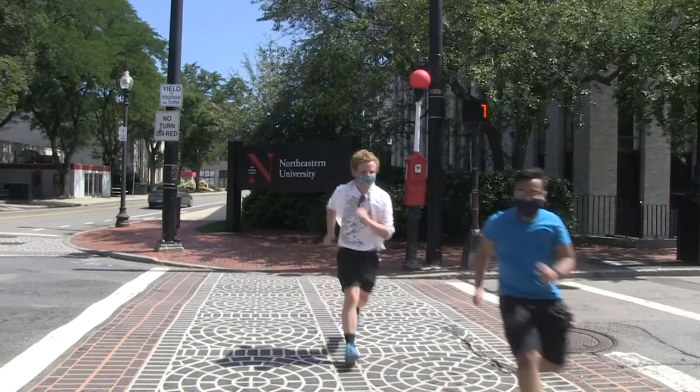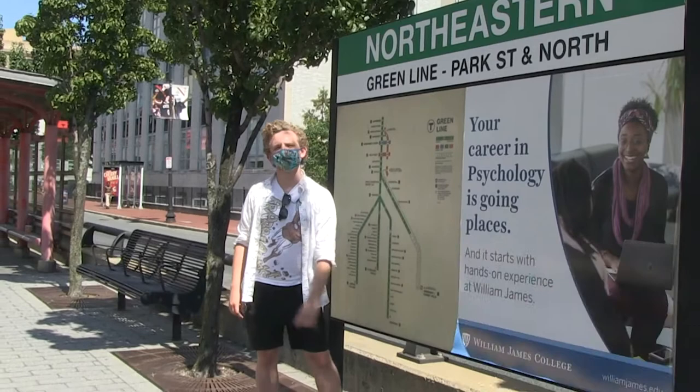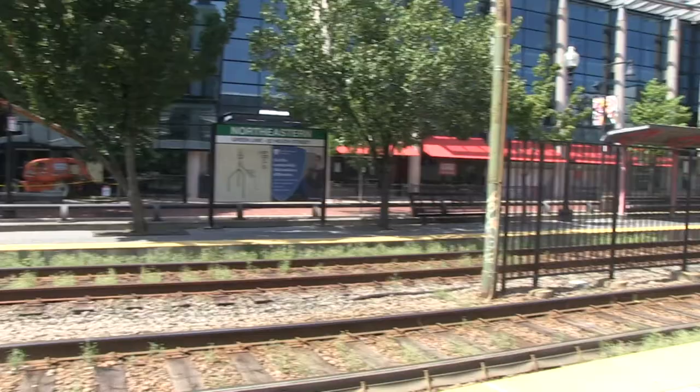And this is the Northeastern Green Line stop. The Green Line is your slow and clunky portal to the greater Boston area. The last time these tracks were updated, Seinfeld was still on the air.